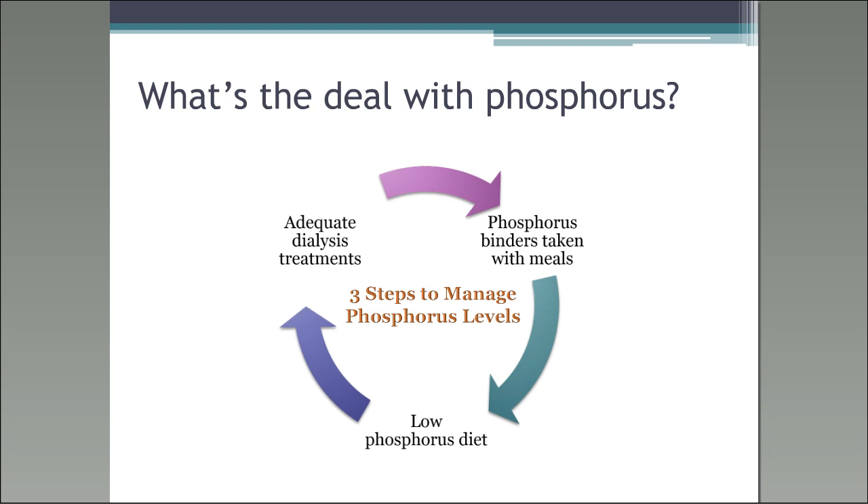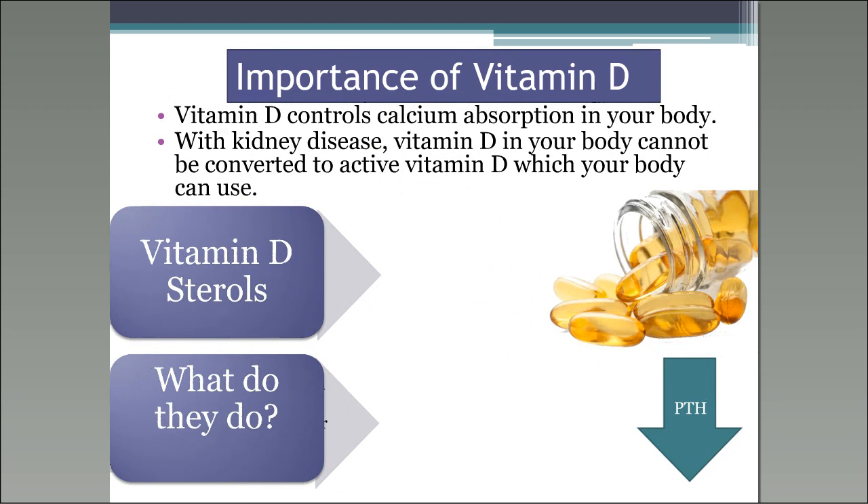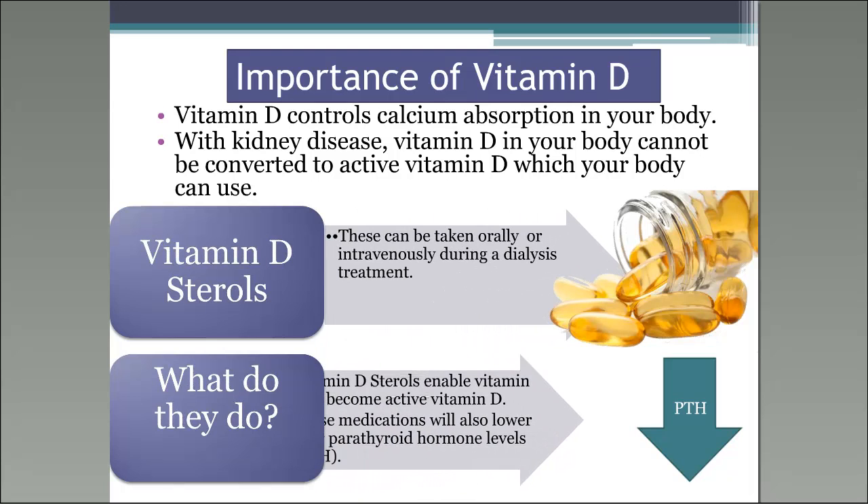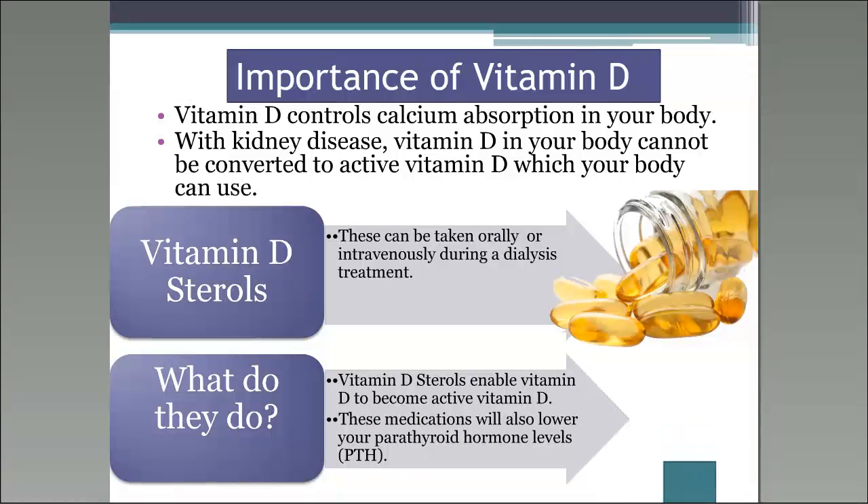The importance of vitamin D: vitamin D helps control calcium absorption in your body. Really the only way we get vitamin D is minimally from diet, but mainly from sun. People without kidney disease can convert vitamin D to active vitamin D, but people with kidney disease cannot. Vitamin D sterols are what allow your vitamin D to be activated, and they help lower your parathyroid hormone levels and control calcium absorption.